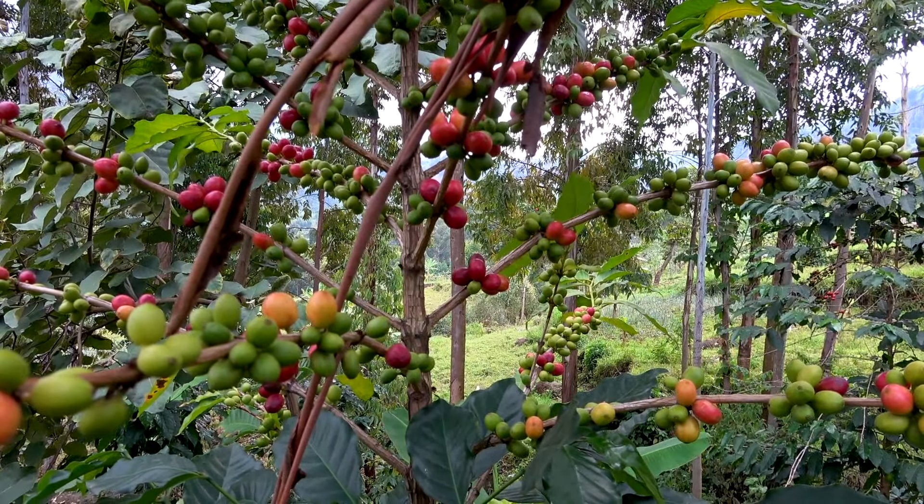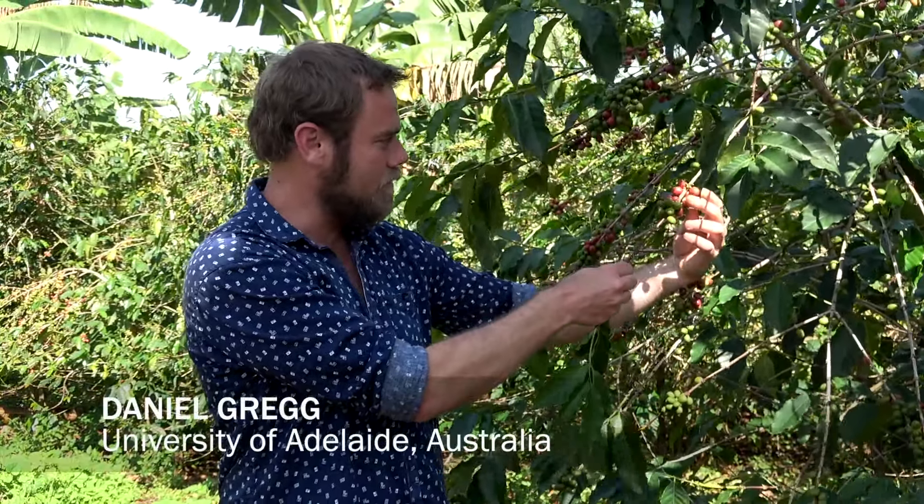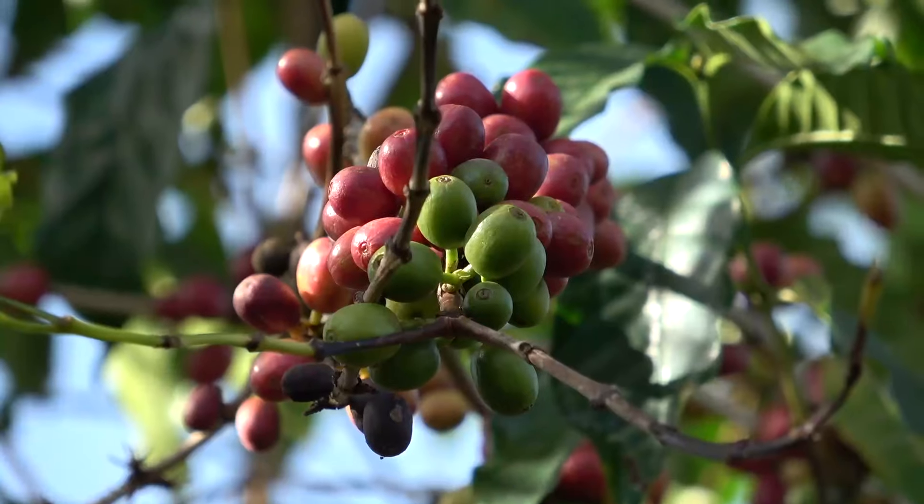We're here in a coffee garden. Many of you may not know but this is where your coffee comes from, from these little red cherries. Bad coffee comes from the green ones actually, but that's what we're here to solve.